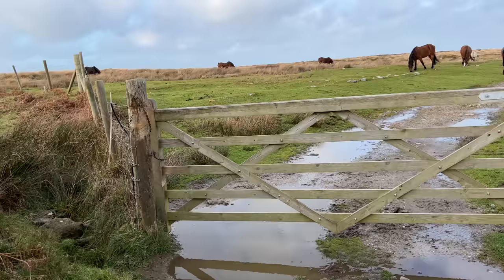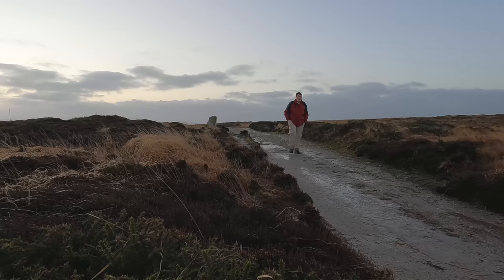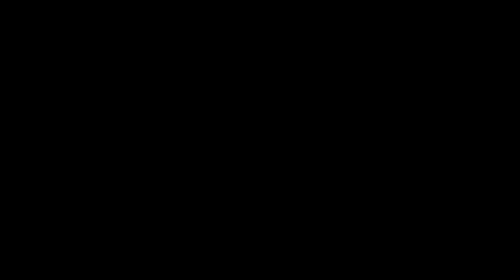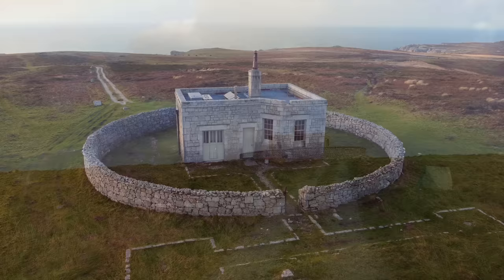Getting to Tibbetts Lookout is easy — you just walk. There is no transport on the island, and there is a single dirt track running north to south the full length of the island. You follow that for about two miles; at a leisurely pace it will take about one hour. Tibbetts Lookout has its own access track from the main island track and is located on high ground at the top of Tibbetts Hill. You can't really miss it in daylight.